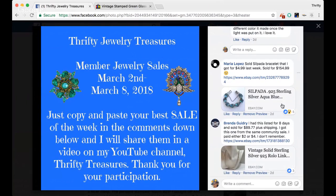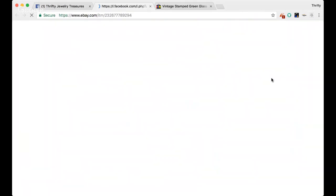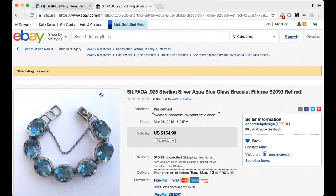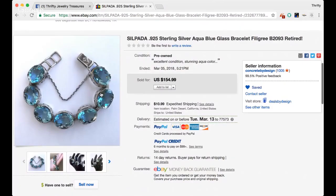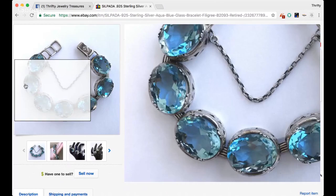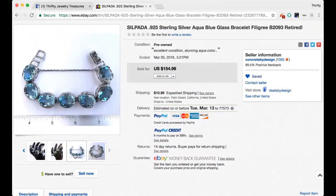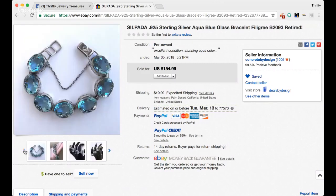Maria says she sold this Sepalda bracelet that she got for $4.99, and she sold it for $154.99. That is amazing. It is a gorgeous bracelet — look at that pretty blue color, it just reminds me of the ocean. Her title reads Sepalda 95 Sterling Silver Aqua Blue Glass Bracelet Filigree B2093 Retired. Great pictures too, Maria. So you guys, be on the lookout for that Sepalda stuff.